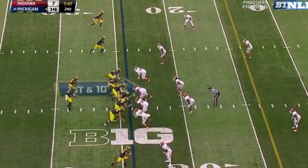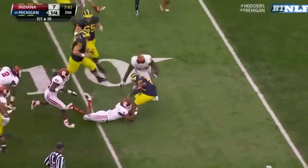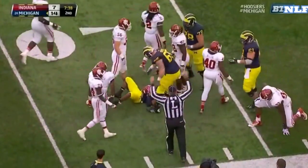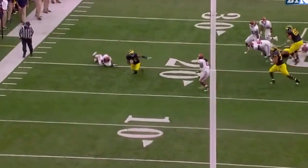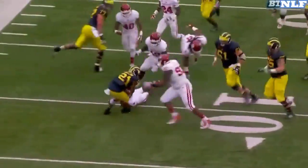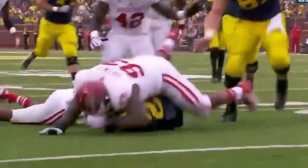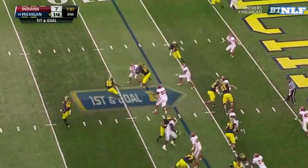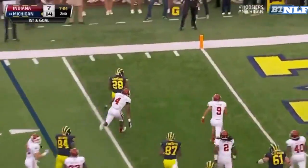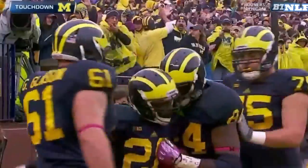Out of the shotgun, at the 24 — Gardner finds Gatlin. Gatlin on his feet, Gatlin inside the 10 before he is finally run over. You can't play good defense unless you tackle. A minimal gain turned into a sizable gain because of poor tackling. You've got to keep your head up, run through the block, wrap your arms. From the 7-yard line — Toussaint trying to get around the end, Toussaint into the end zone. Touchdown, 7 yards.